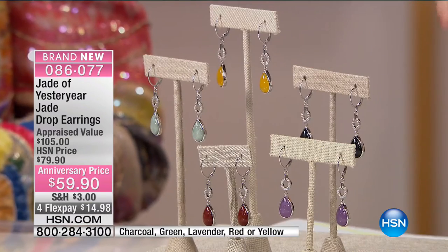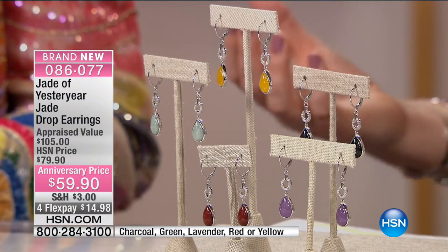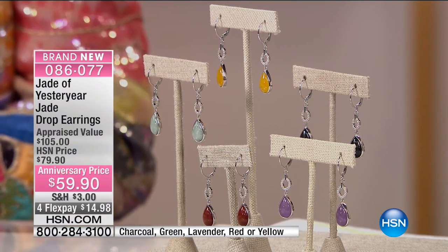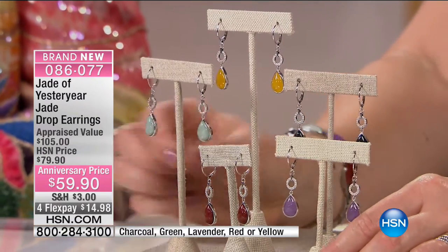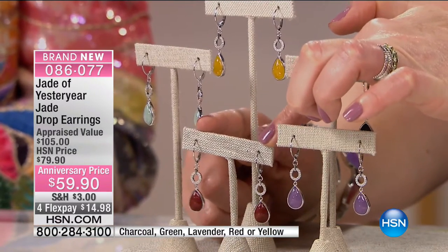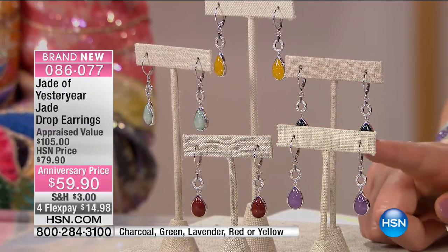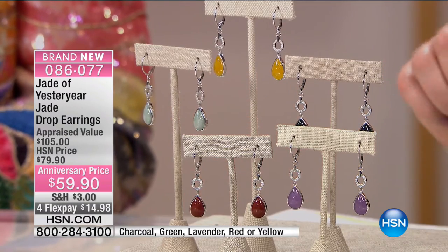We love that Stella brings this exclusive collection to HSN. At $49.90, we have these earrings in red, lavender, charcoal black, yellow, and green jadeite — $59.90 total, on four flexible payments of $14.98. These are casually chic.